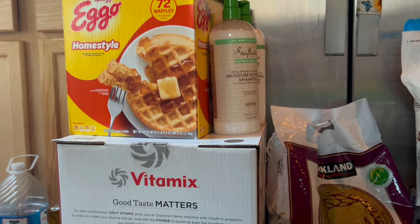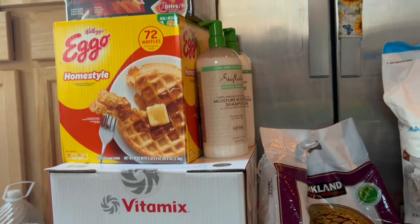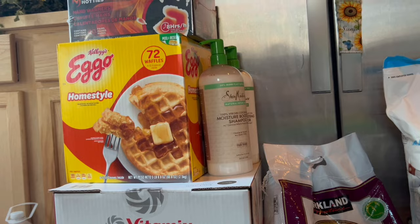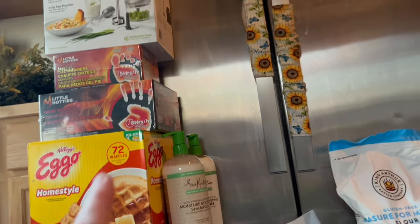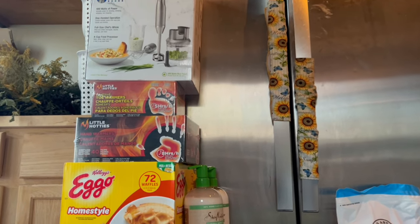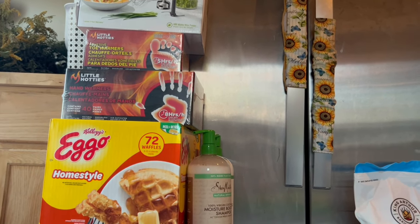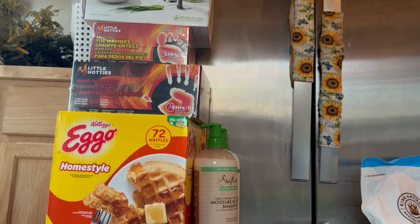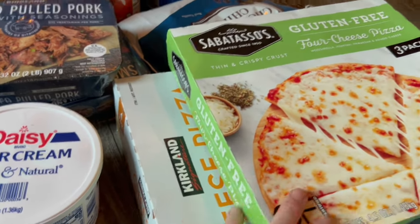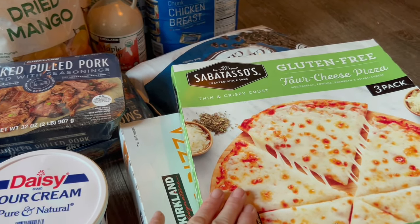The big thing of waffles there is for super fast breakfasts — if I'm not feeling good, if I'm flaring, or if we're in a really big hurry. That is $11.99. And then up here are hand warmers and foot warmers, which are super important for us in winter. The hand warmers were $13.99 and the toe warmers were $14.99.